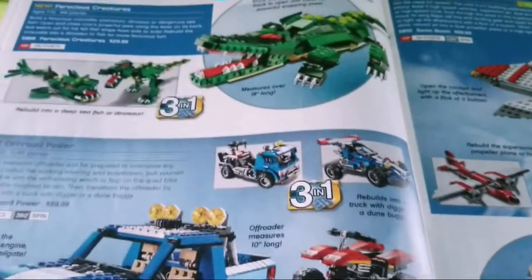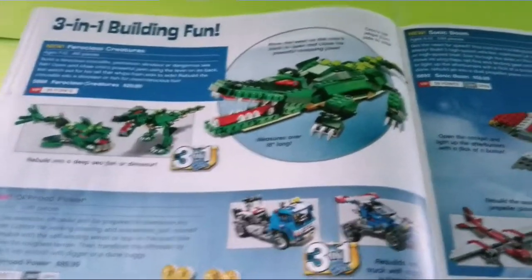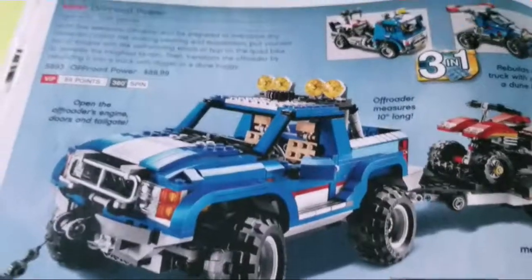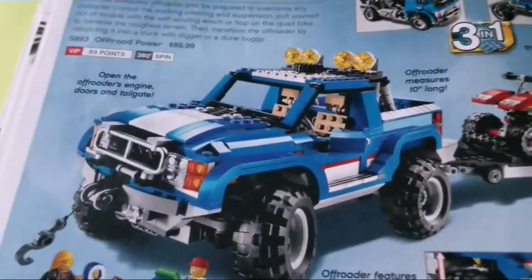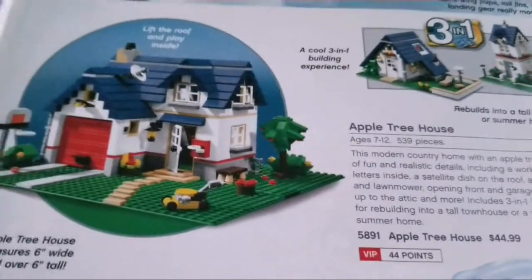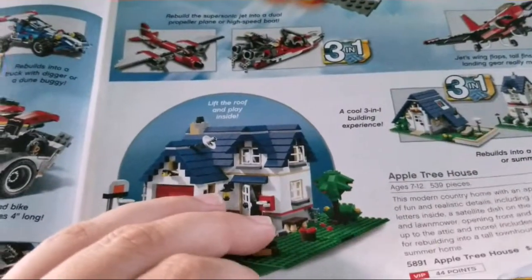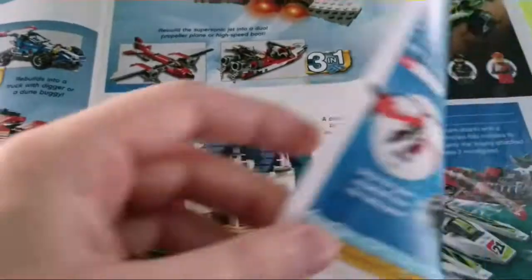Here's Lego Creator — one of my favorite years for this theme, even though I never really got too many of the sets. Ferocious Creatures and Off-Road Power are some of the bigger sets from the theme. Sonic Boom and my favorite, the Apple Treehouse — I'm actually going to talk about that in an upcoming list video. I have no idea when that'll come out; I'm guessing in a couple of weeks and I'm working on the script now.